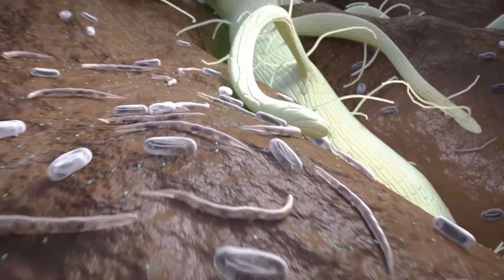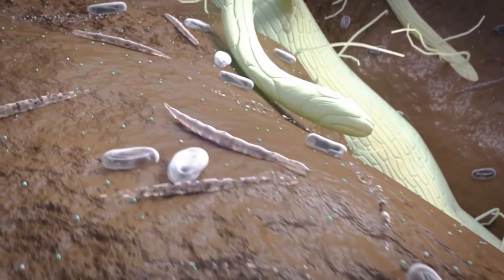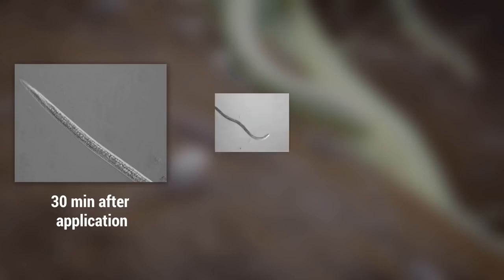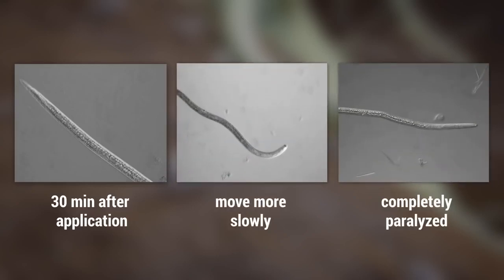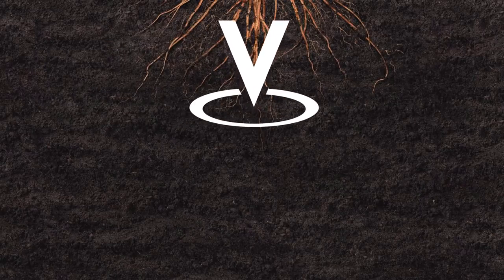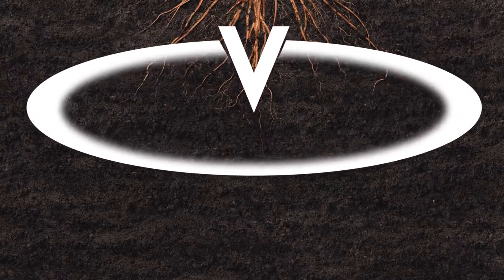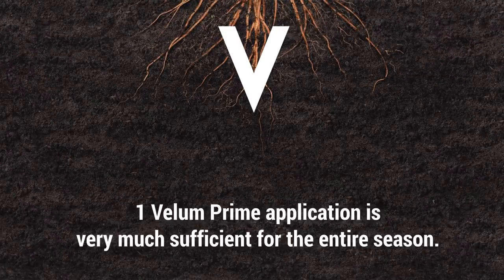Once Velem Prime is applied, the nematodes take on the shape of a needle and become immobile. The first symptoms of treatment occur about 30 minutes after application. Nematodes start to move more slowly and finally become completely paralyzed after 1–2 hours. Velem Prime from Bayer will protect the crop for the entire season; hence, one application is sufficient for protection.